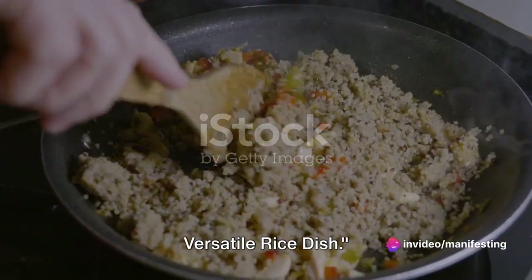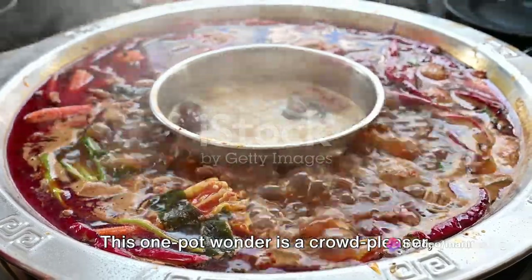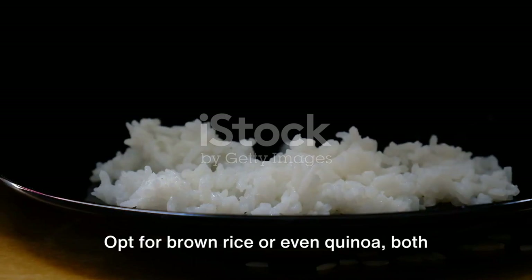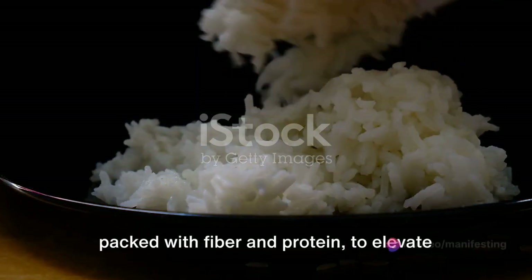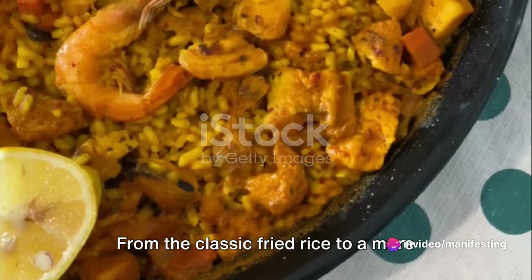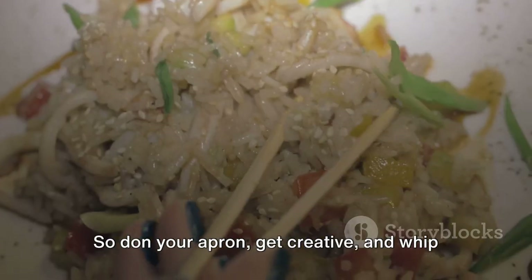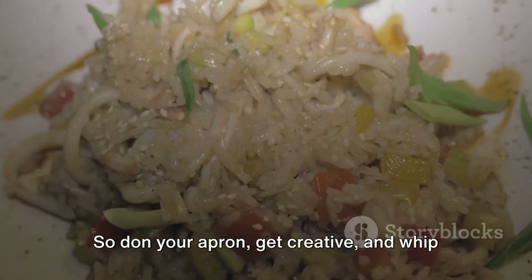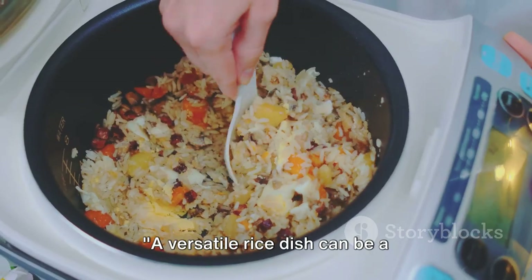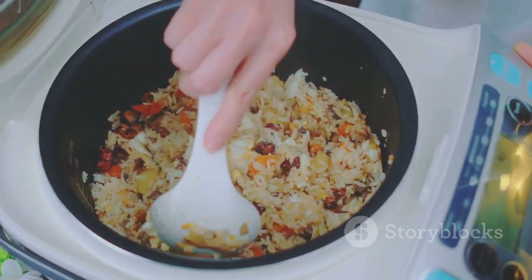And finally, at number one, we have a versatile rice dish. This one-pot wonder is a crowd-pleaser, marrying flavours and textures in a delightful, wholesome way. Opt for brown rice or even quinoa — both packed with fibre and protein — to elevate your meal's nutritional profile. From the classic fried rice to a more adventurous paella, the possibilities are endless. So don your apron, get creative, and whip up your version of this universal favourite. A versatile rice dish can be a budget-friendly, nutritious and delicious one-pot meal that everyone will love.